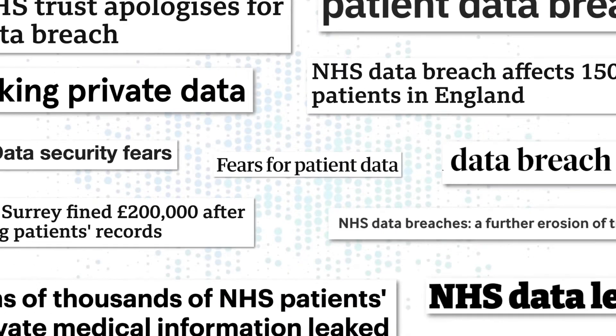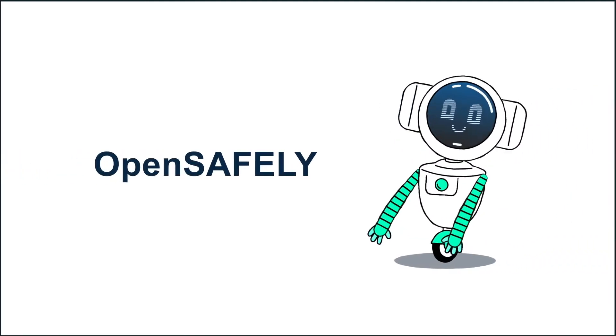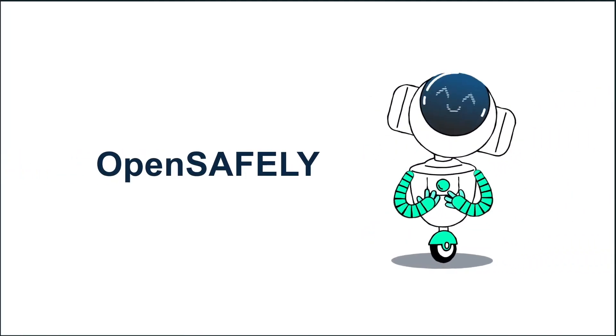In the past, this balance hasn't always been achieved successfully. So can we have our cake and eat it? Can we have all the life-saving research insights, whilst also preserving patients' privacy? OpenSafely is a new platform that aims to achieve exactly this.